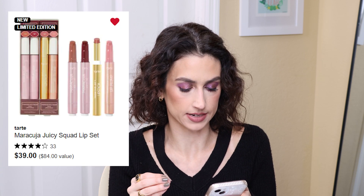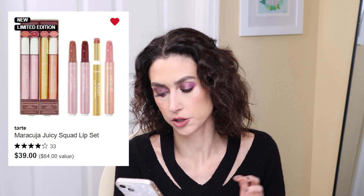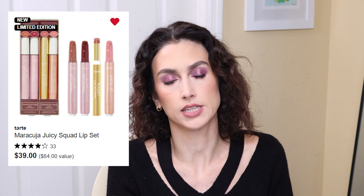Another lip product I'm interested in but not going to pick up is the Tarte Maracuja Juicy Squad Lip Set — it has two Maracuja Juicy Lips, one Maracuja Juicy Lip Stick, and one Maracuja Juicy Lip Plump. I've been wanting to try these products from Tarte; everybody's been talking about them and they went viral on TikTok. I like that you're getting four for $39 — that's a really good price. But with gift sets I'm not usually a huge fan unless I like every single product. I've burned myself before where there were four products and I only liked one shade.